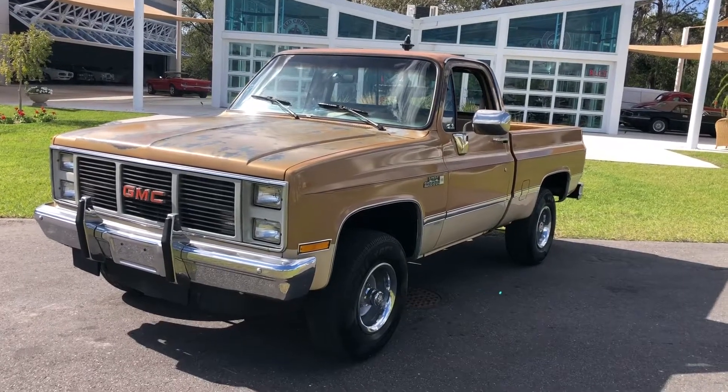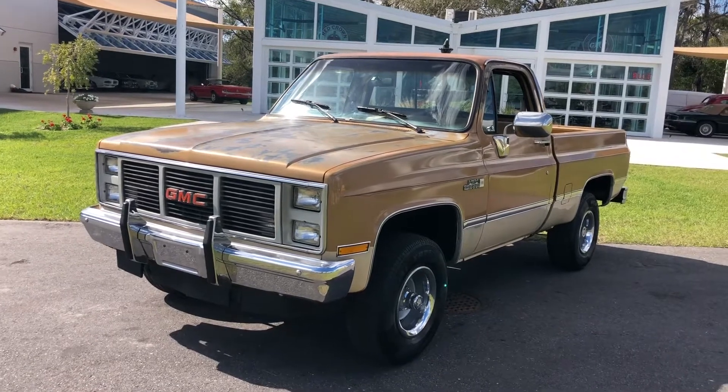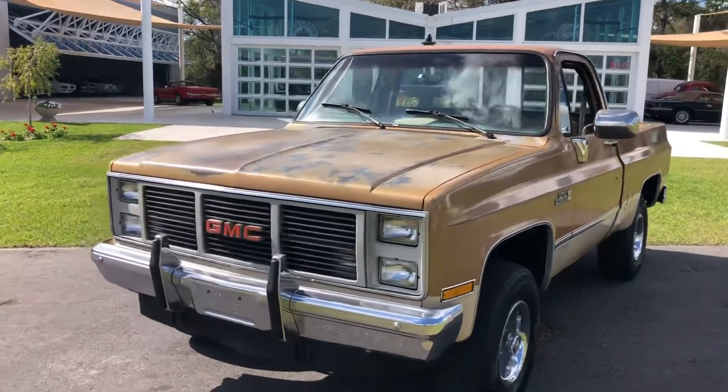Hey everybody, welcome back to Skyway Classics YouTube channel. My name is Nyla and today I'm presenting to you a 1985 GMC High Sierra.